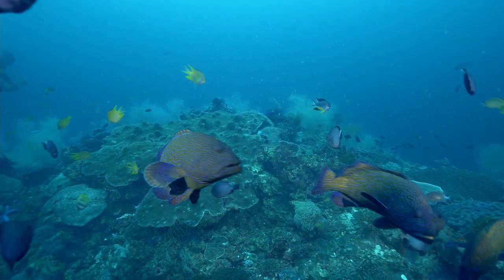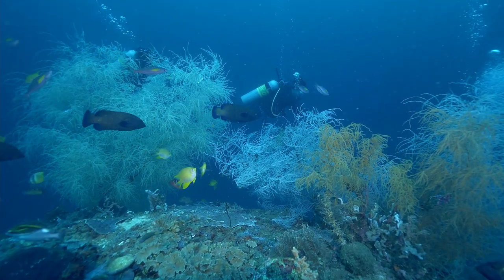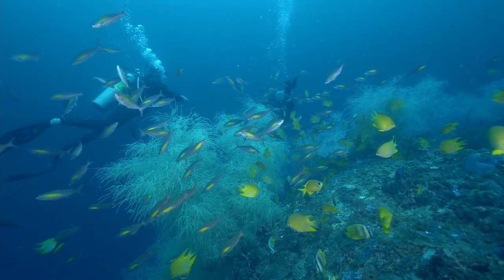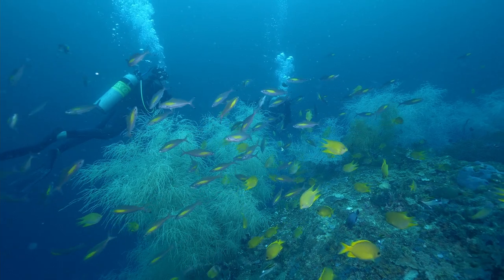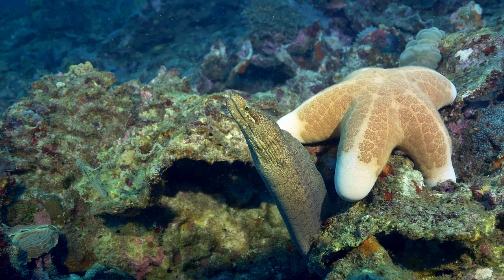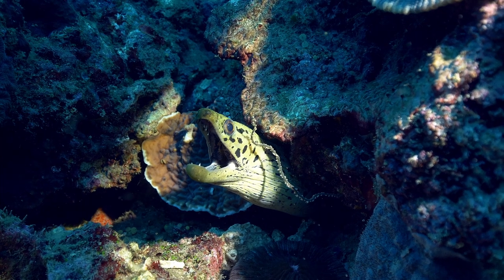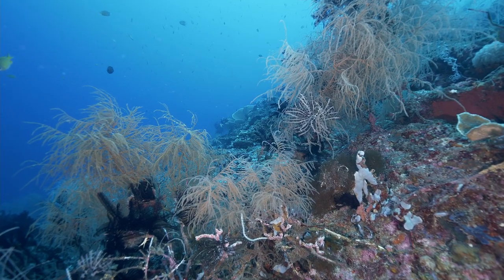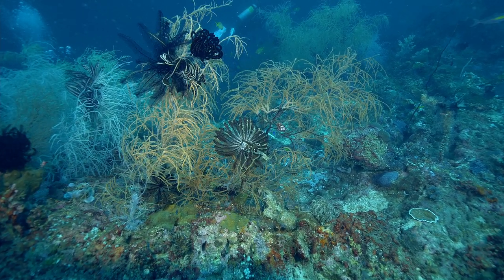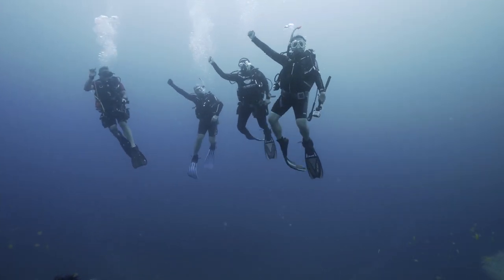Groupers, fusiliers, snappers, butterfly fishes, and damsel fishes are residents of the shoal. Eels, turtles, and occasionally white-tipped sharks and eagle rays also pass by the area. The shoal is also filled with sea fans and gorgonians, with some gorgonians harboring the rare pygmy seahorses. A small shoal with high diversity — truly a world-class dive site in our province.